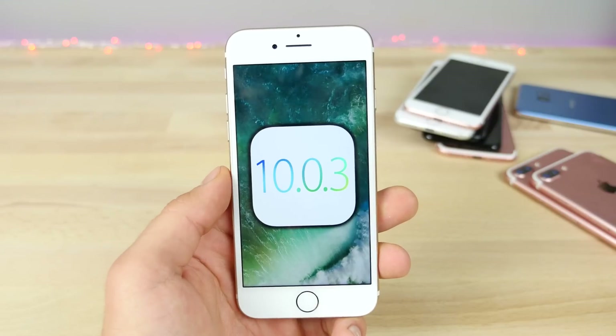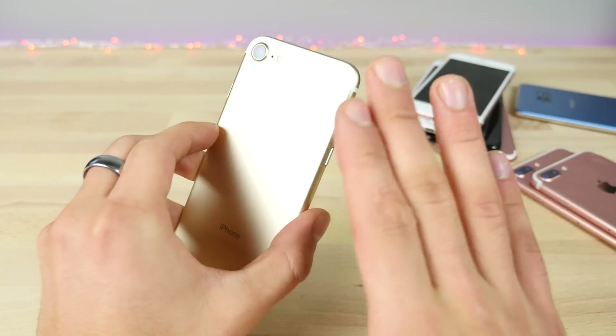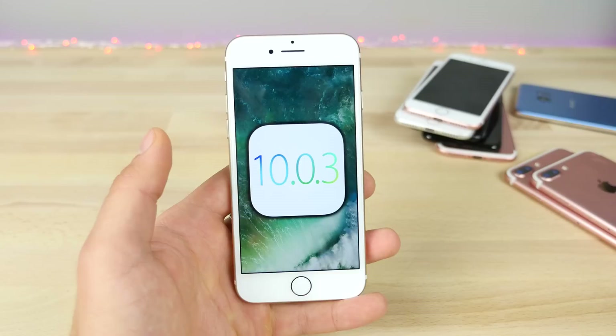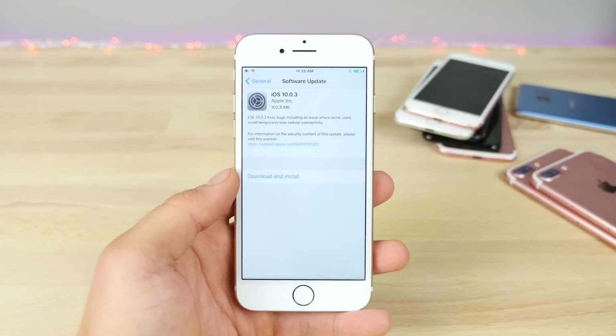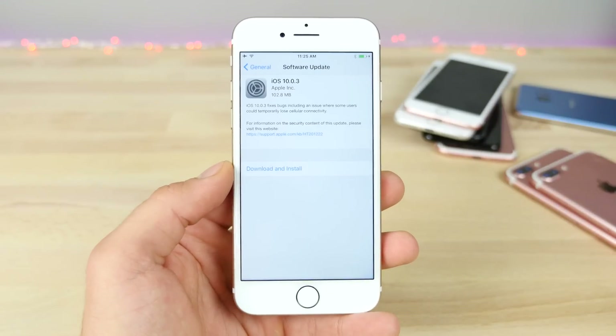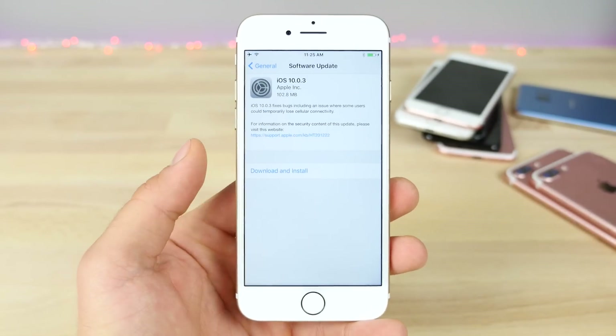This is a very limited release. You're only going to see it if you have the new iPhone 7 — and this goes for both the GSM and CDMA models — as well as the iPhone 7 Plus. So if you're wondering why you're not seeing this in your over-the-air updates page, it's probably because you don't have one of these newer phones. This is what it will look like — it's a very tiny update, like 100 megabytes max.